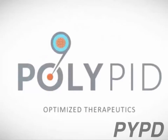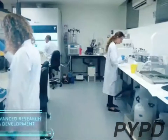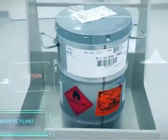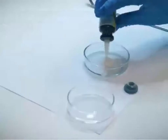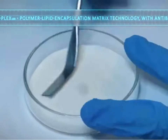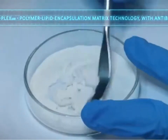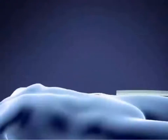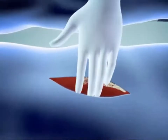PolyPid Limited was founded in 2008 and is headquartered in Petah Tikva, Israel. It develops, manufactures, and commercializes products based on a polymer lipid encapsulation matrix platform. The company has a few products, but the main product is called Deplex, an antibiotic drug reservoir that is implanted during surgery to prevent and treat surgical site infections.